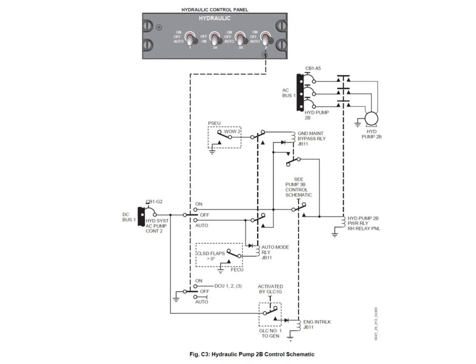The pump 2B control is virtually the same as the 1B control. The only differences are: the power supply is AC bus 1 powering the 2B pump, DC bus 1 providing the control, and the key relay is the generator 1 GLC which must be in the generator position to energize the interlock. The interlock relay is physically in a different junction box - junction box 11. There's still a ground maintenance bypass relay. The auto mode is the same - flaps not at zero, etc. Virtually the same.